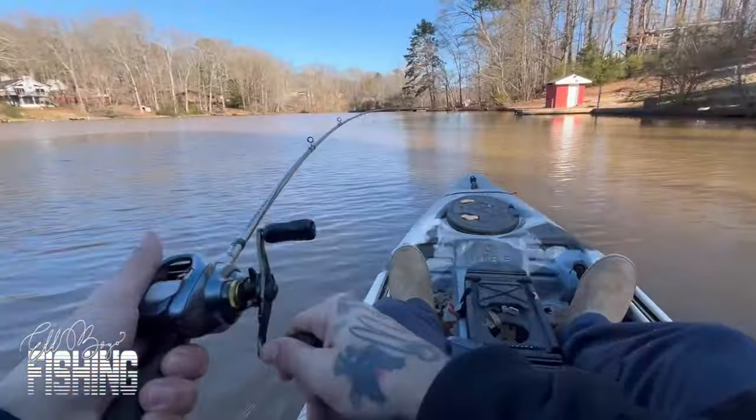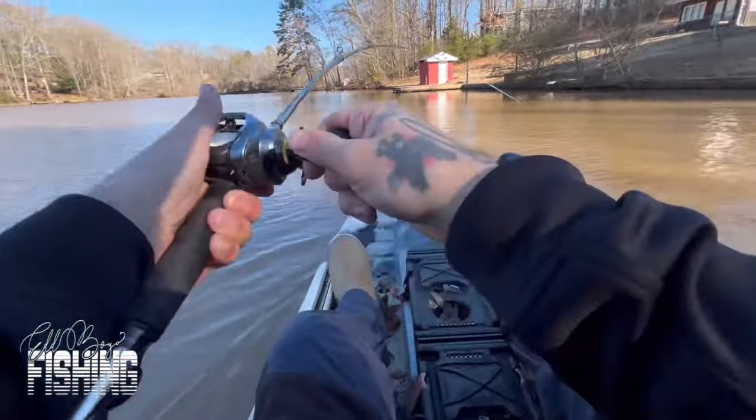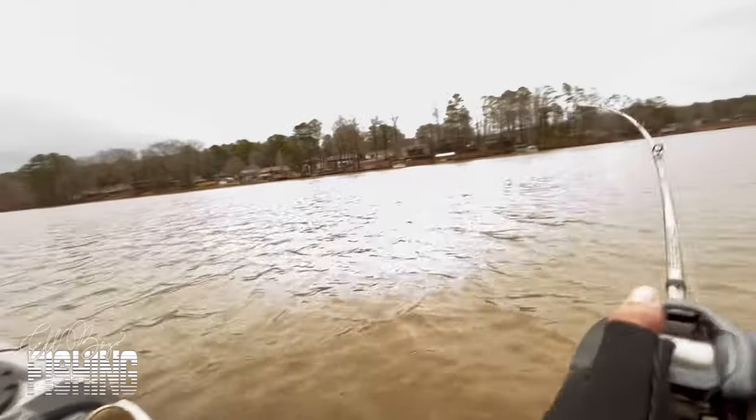What's up people, welcome back to the channel. Today's video is gonna be a few days of fishing, not just one day. I got a few fish catches for you with different baits. I hope you guys enjoy it, should be a good one.